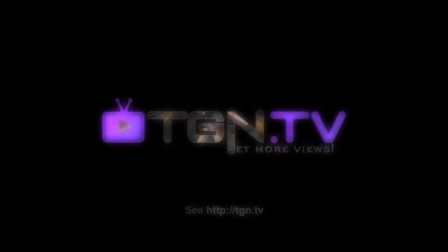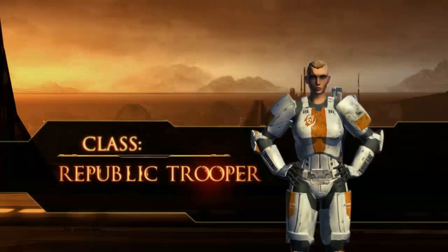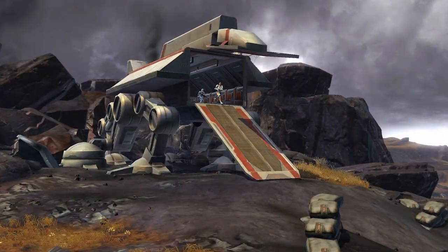Hey guys, this is Poggy with TGN.TV, and today we're going to be going over the Trooper in SWTOR. Whether fighting as part of a small strike squad or at the forefront of a larger force, the Trooper can unleash unrivaled firepower against his enemies.